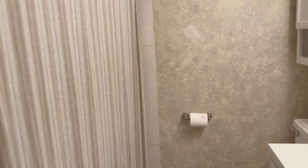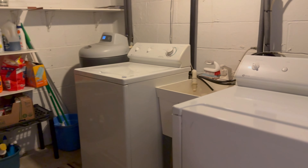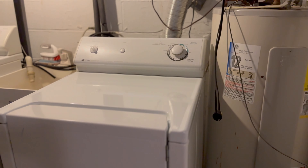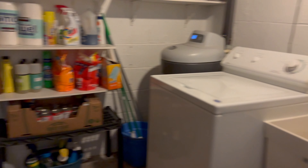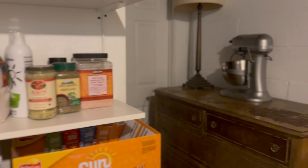And then we have an additional bathroom down here — it has a shower and a tub as well, so another full bath. Then lastly through this door you have the washer and dryer. There's also a water softener and water heater in here, some extra shelving, and extra room for storage.